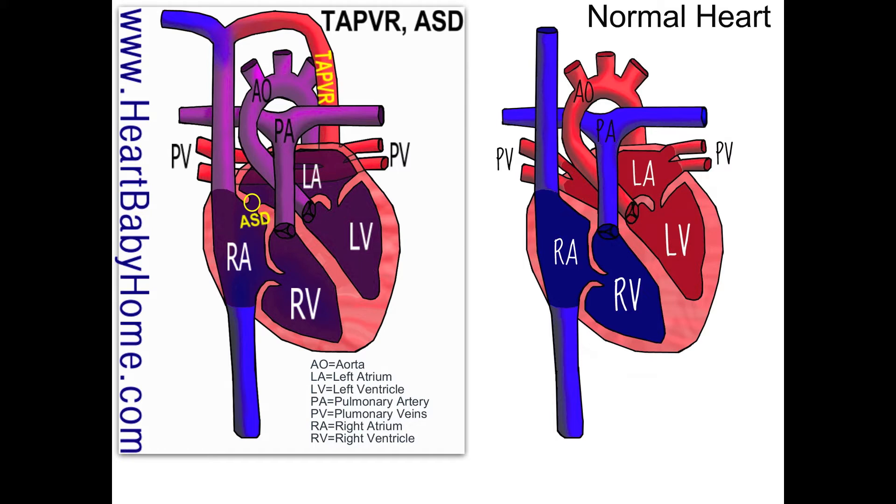Thank you for asking. So today we are looking at heart number 31, which is TAPVR with ASD.